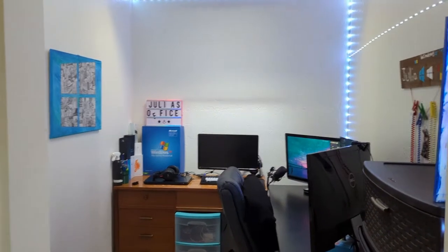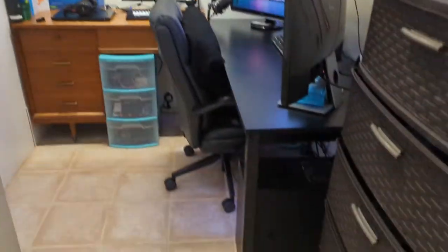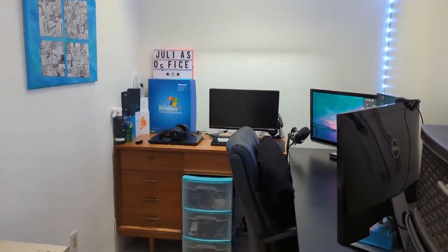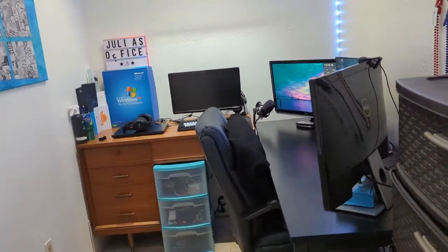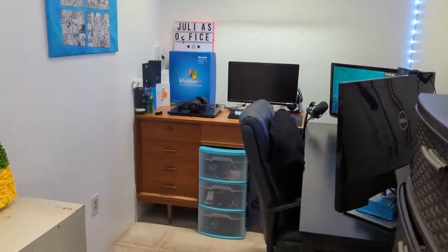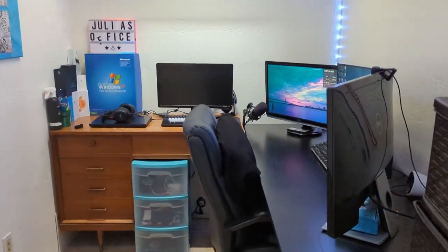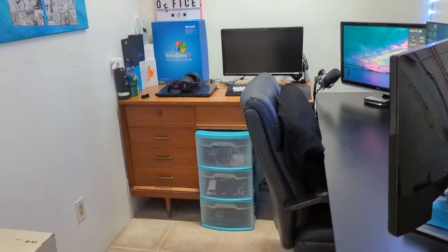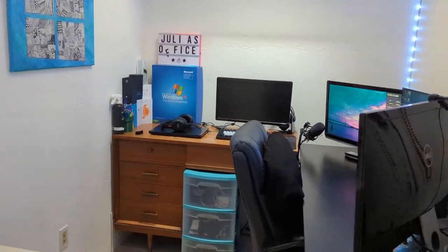Hey guys, it's Julia here and this video is going to be a bit different because not only am I showing a looking back on my desktop, but I'm also showing my new office remodeling. I talked about it several times in the last looking back videos where I said I'm going to remodel my office and here it is. It's where my main setup is so I thought I'd show it in this video, and because I'm probably not going to do another office tour video, I'm just going to put it in this one.